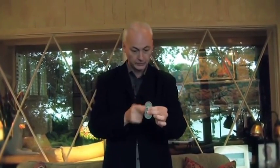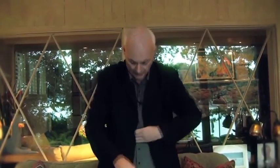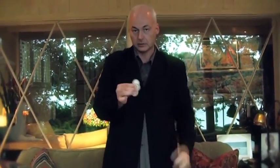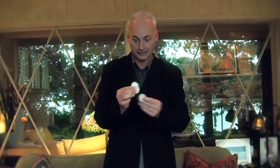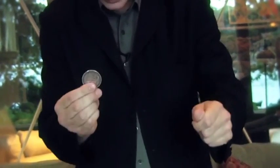I can also just take the coin, drop it in my pocket, and it travels back to join the other two. I could even put it inside my pocket, and it's back. Now, isn't it funny how we see things sometimes? We see three coins — before you know it, we only see two.